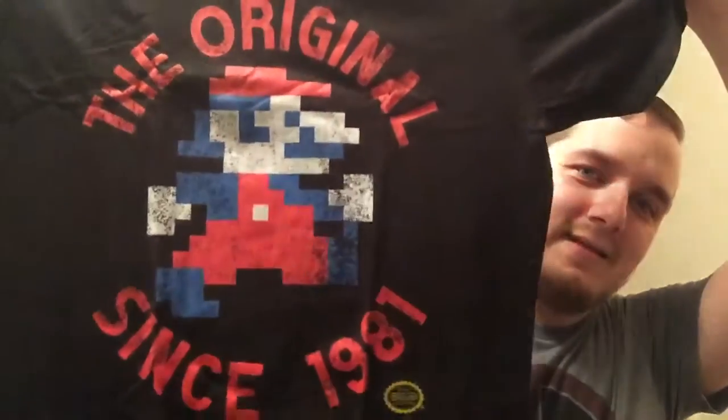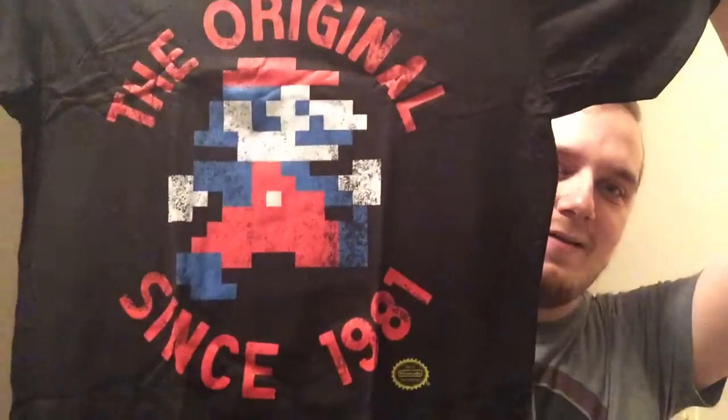The next thing I got is the original since 1981 — I like this Super Mario shirt. It's probably a loot crate exclusive, but it does say Nintendo on the bottom so maybe they worked out a deal with Nintendo.